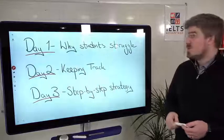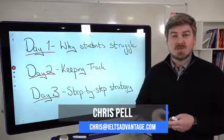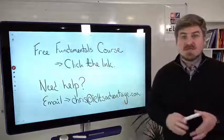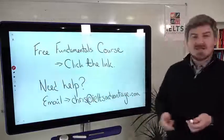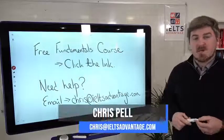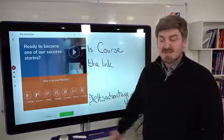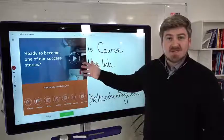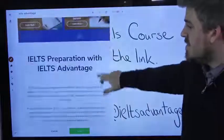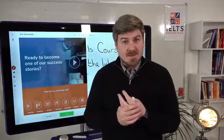Check out day one to work on the skills, and check out day three on Friday where we'll look step-by-step at a strategy — let me know in the comments which question you'd like me to do. If you'd like our Listening Fundamentals course, which covers absolutely everything and is free — and also includes speaking, reading, and writing — click the link above or below this video. Or if you need help in any other way, email me at Chris at IELTSAdvantage.com. We always reply. Find everything you need at IELTSAdvantage.com. Thanks very much, guys — hope you found that useful!